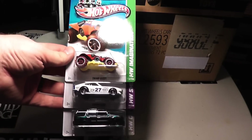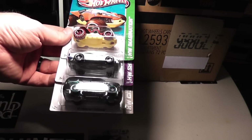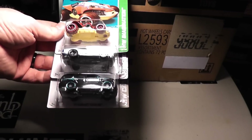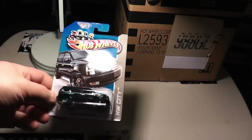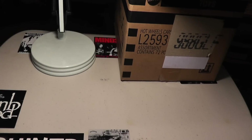Next, Swamp Buggy, the Datsun 240Z — I know people have been really looking for that. Then the 07 Cadillac Escalade. Okay, another 07 Cadillac Escalade, which is cool — I've got a bunch of those now.